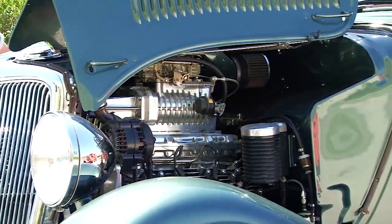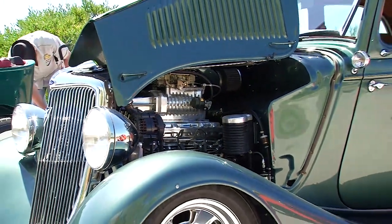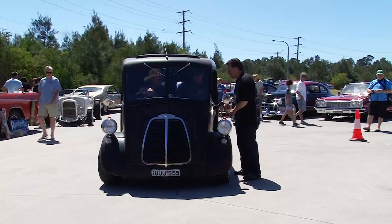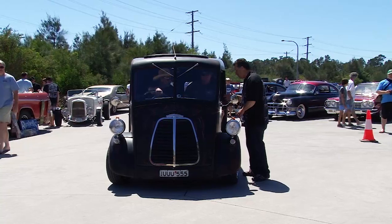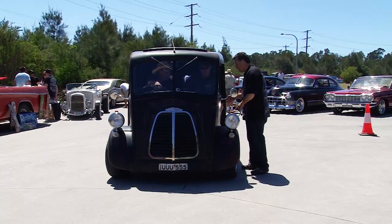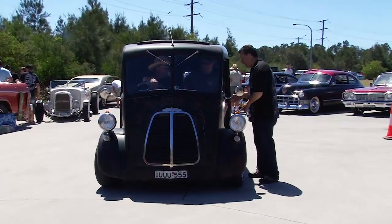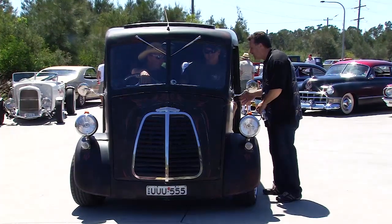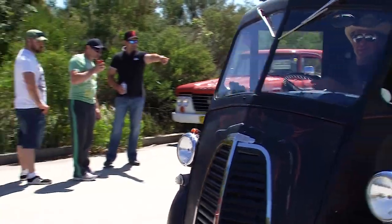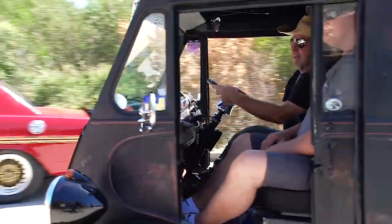They run really well. Morris Commercial came out with a side valve 800cc, and now you're running a 350 Chevy with a Turbo 700 automatic gearbox and a Jag diff. How much horsepower now? About 300 horsepower. So now it's a real bread van — 83 inch wheelbase.